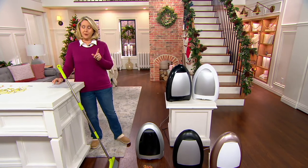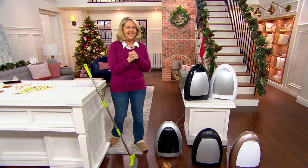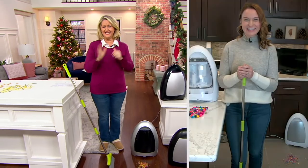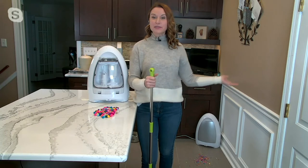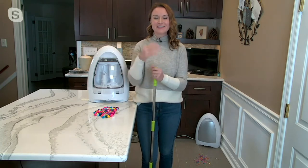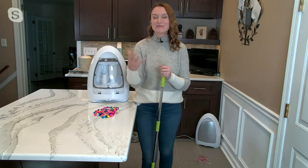It also comes with free shipping and handling. Let me bring in Kylie Watts. Hello, Kylie! I'm doing great, Mary Beth — thank you so much for having me. Super excited to show everyone at home the IVAC because, as you said so beautifully, it's the touchless vacuum that's always out, always on, and always ready to clean for you.